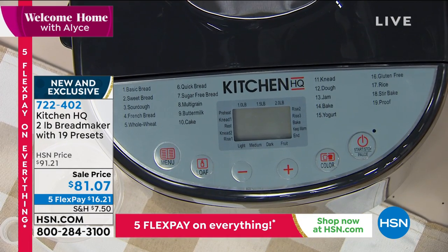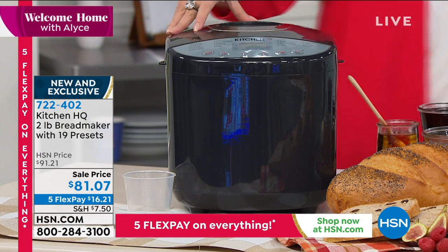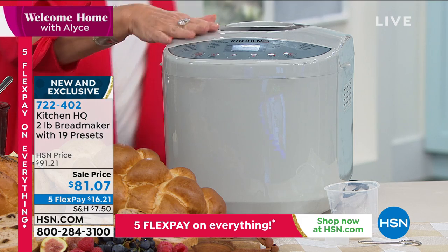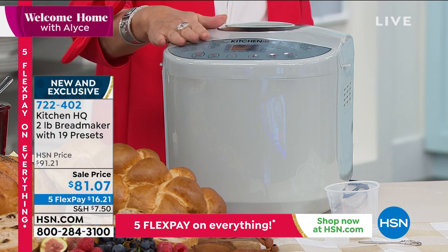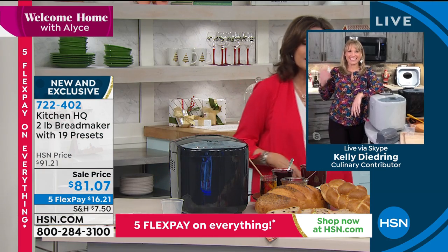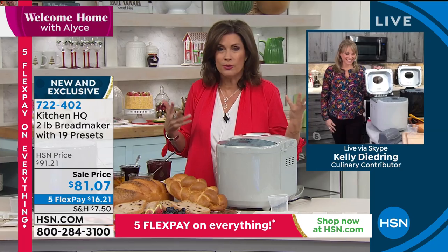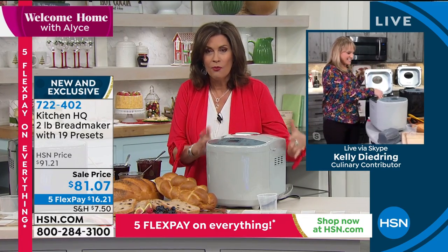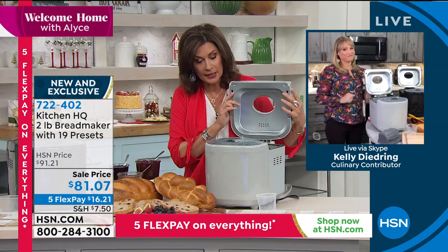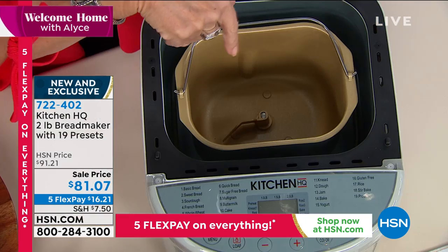Kelly Diedring is joining us. We have two color choices: black and silver — a very light silver, almost like a light gray. When it comes to baking bread, a lot of us would want to do it but don't want to spend $200 on a bread maker. From Kitchen HQ, you have the ability to do it, and it basically does everything except slice it and put the butter on it.